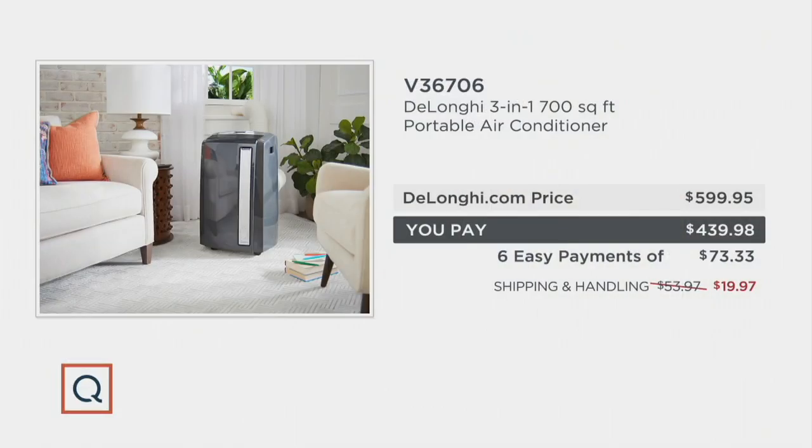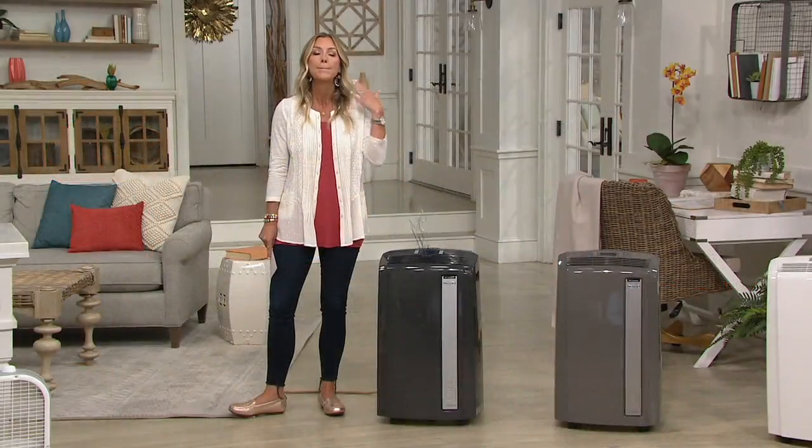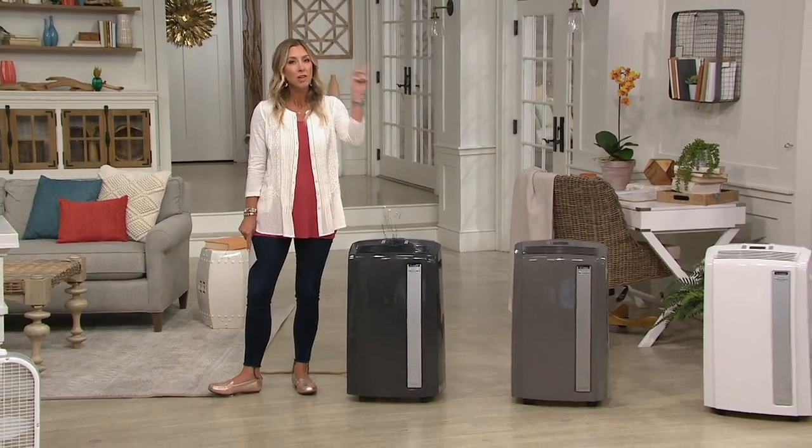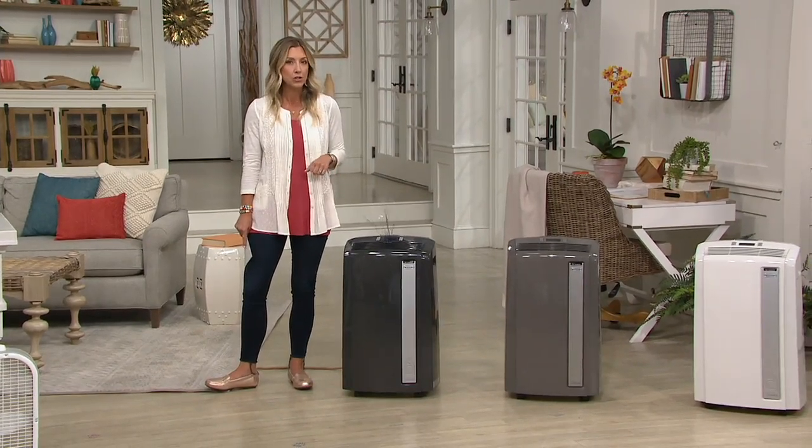There it is in black and white — that's a nice savings. Normally our shipping and handling is over $50, but we're at $19.97, saving you money on top of that. Almost $194 less. And we have this on our best EasyPay so you can break up the price, pay over time as you keep your space cool. No extra charge to do that.